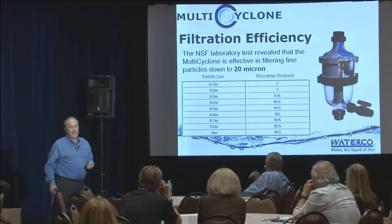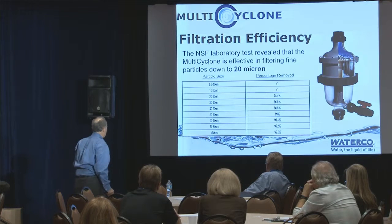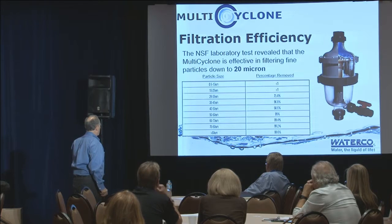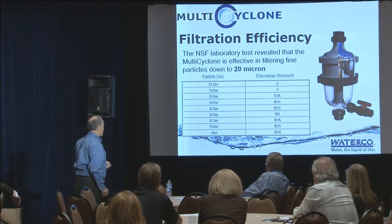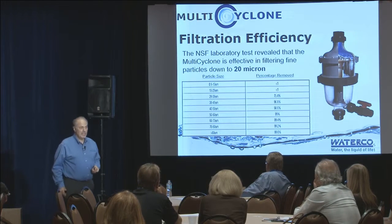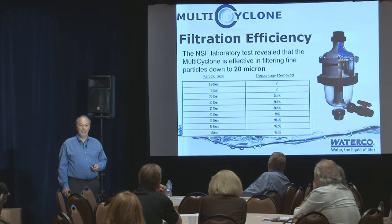We had it tested at NSF. The key result: at 20 to 30 microns, we achieved 96.8% removal of all the particulate. 96.8% of all particulates removed - and there are no moving parts, nothing to replace, no media in this. It's all done through new technology.